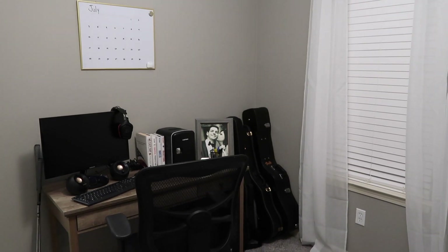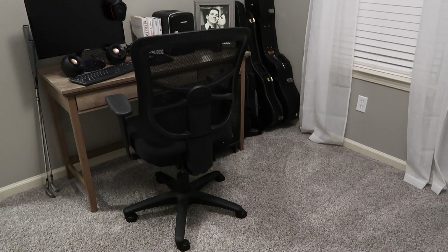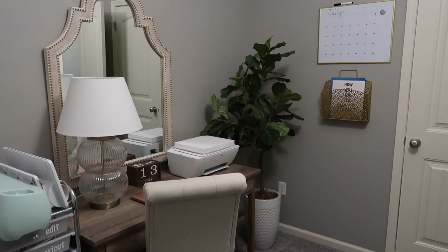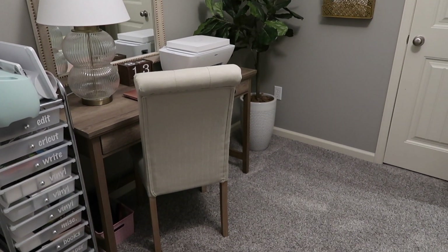It's feeling so good to have almost the whole entire house organized and deep cleaned. Thank y'all so much for watching today. Don't forget to check out Blueland and get 15% off your kit, and I will see y'all next Sunday with our last part of this deep cleaning series. Bye!